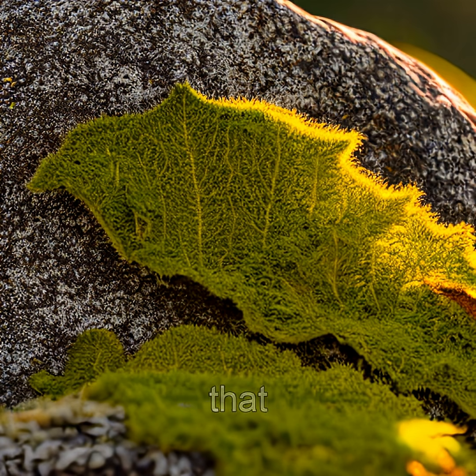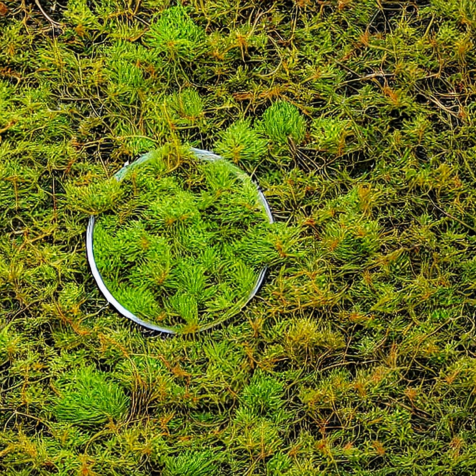Unlike flowers that turn toward the sun, clock moss doesn't just follow light — it predicts it. As dawn breaks, its delicate leaves unfurl in a precise, radial pattern, maximizing sun exposure.